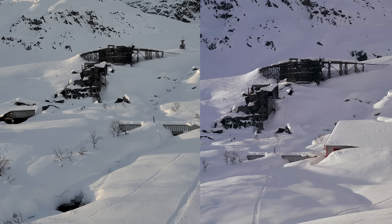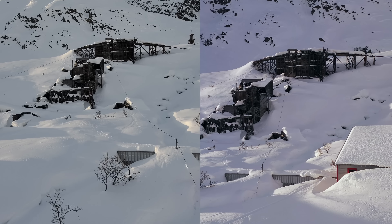Which drone is best, the Skydio R2 or the Mavic 2 Pro? Today I'm going to attempt to answer that question by breaking down the differences between these two drones so that you can decide which one might best fit your needs.